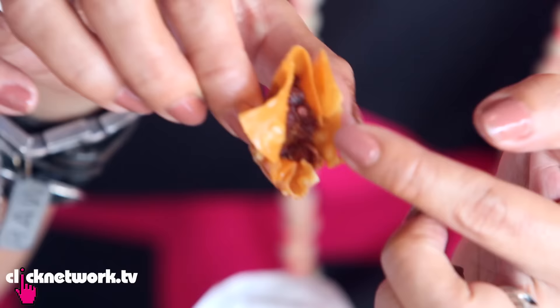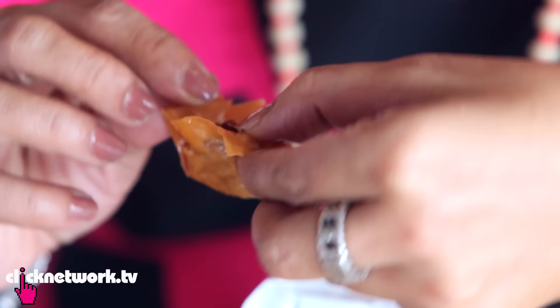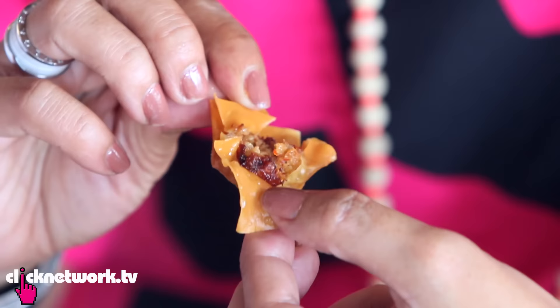I noticed your wonton skin is very thin. Can you hear that crunch? The otah is very nice. The skin is so thin it's almost like it's part of the otah. A lot of times you eat wonton where the skin is very thick and there's very little filling inside. This one is a whole mouthful of otah, and the skin is so thin.